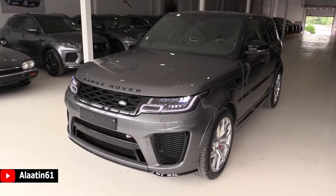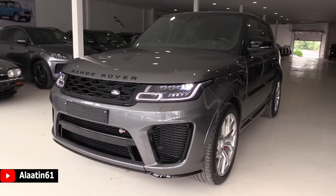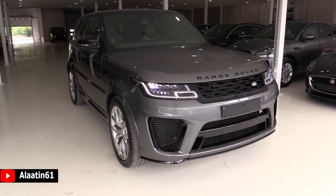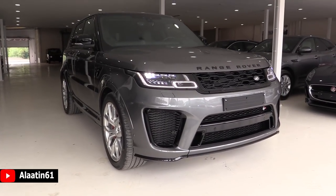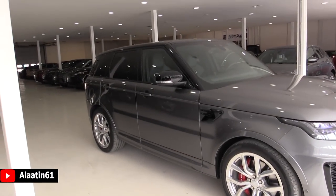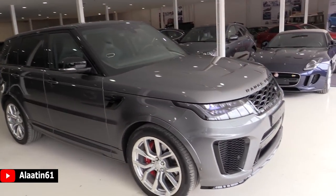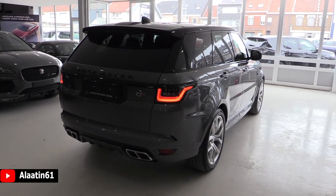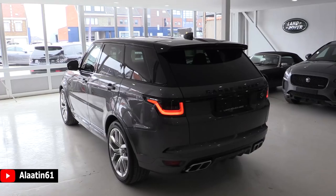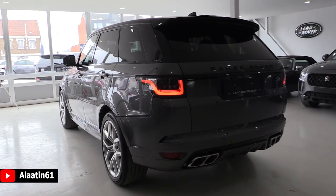It produces 575 horsepower and 700 Nm of torque. It has a 5-liter V8 petrol engine and the all-wheel drive system. Zero to 62 in 4.5 seconds and the top speed is 280 kmph — that's 175 miles per hour. It has an 8-speed automatic transmission and the fuel economy is 12.8 liters per 100 kilometers combined.